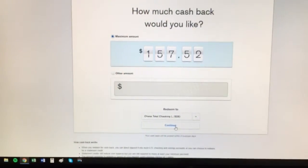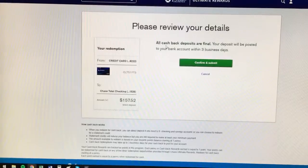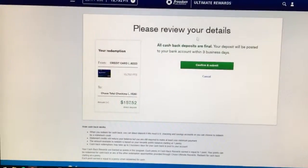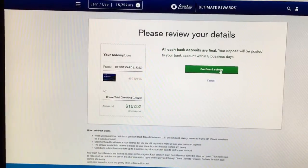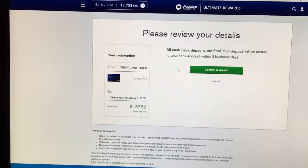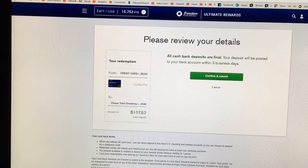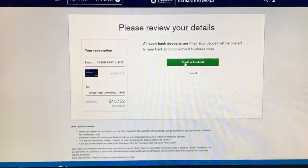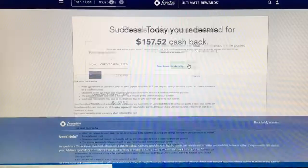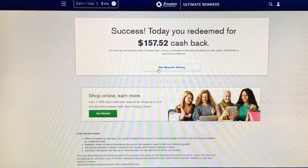I'll click continue, and it says please review your details — cash back deposits are final, takes three days, and then all my points are going to be gone. It's going to send me $157 to my account. I confirm, and success — I have redeemed my $157.